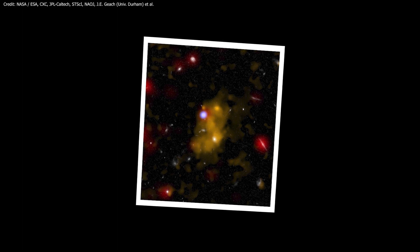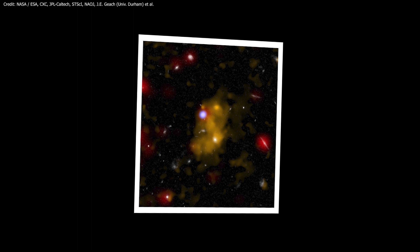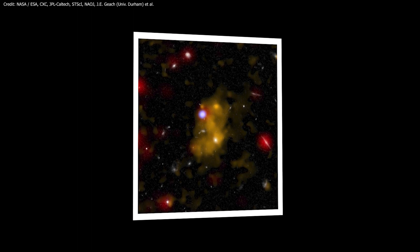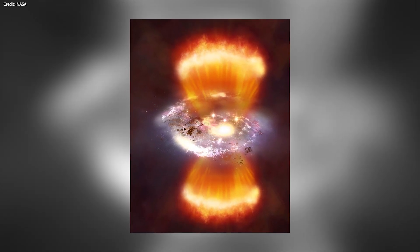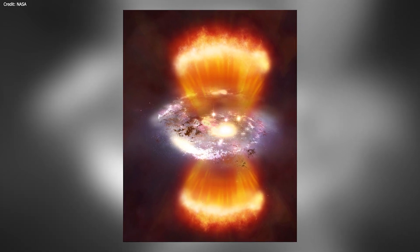This Chandra X-ray Observatory image, shown in blue, shows evidence for a supermassive black hole that is actively absorbing matter in the center of the galaxy. Radiation and outflows from this active black hole are powerful enough to light up and heat the gas in the blob.